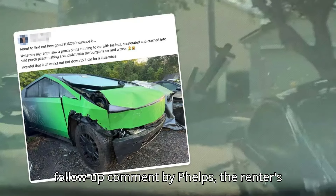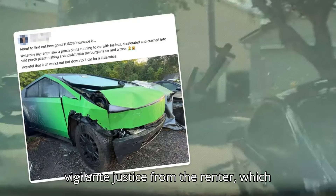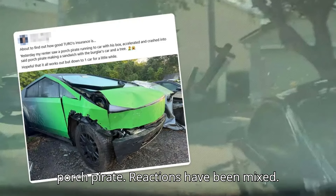According to a follow-up comment by Phelps, the renter's neighborhood was experiencing burglaries during the week before the incident. This may have sparked a momentary spurt of vigilante justice from the renter, which combined with a nearly 7,000-pound truck gave some courage to subdue the presumed porch pirate.